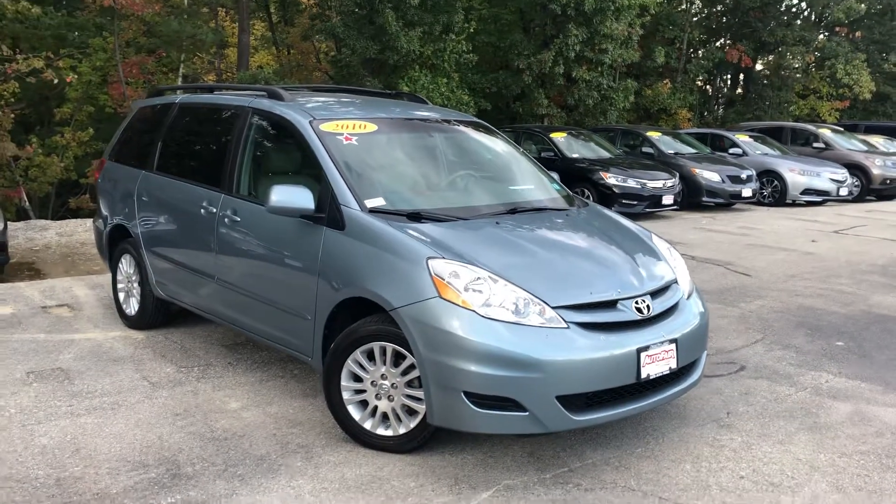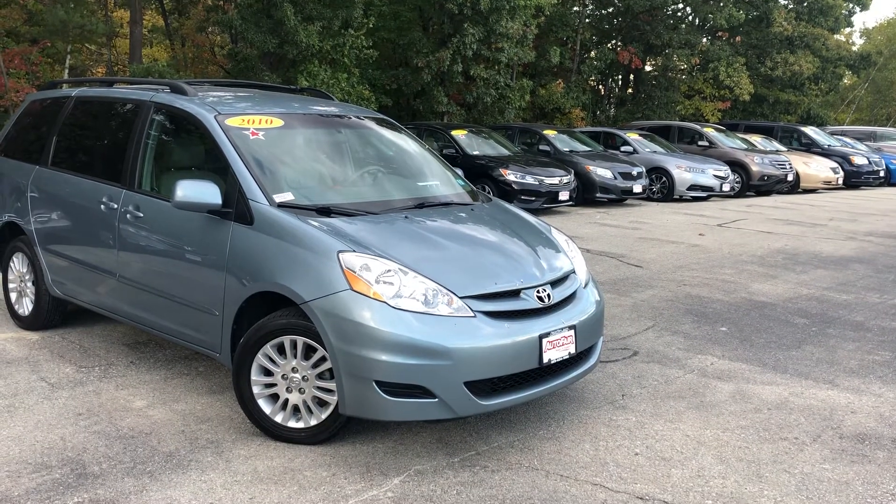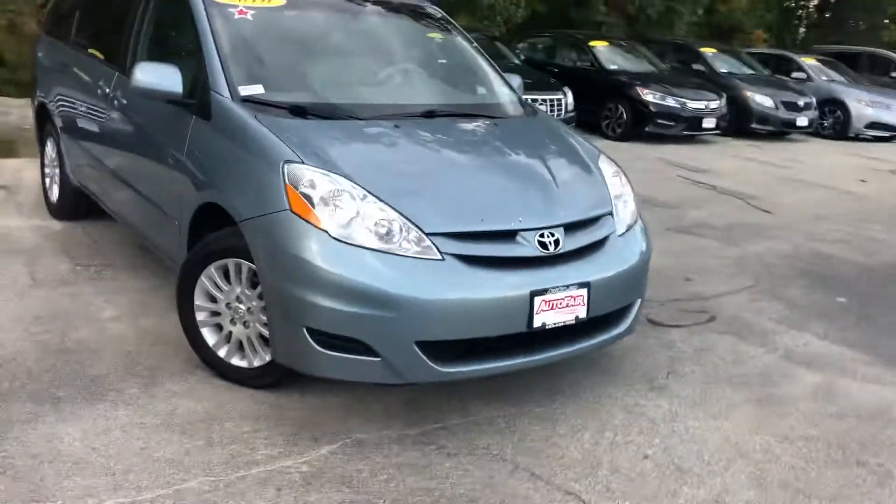Hey Alan, this is Anil with AutoFair Honda. I just want to make a quick video for you here on the 2010 Toyota Sienna that you showed some interest in. Let's get started.